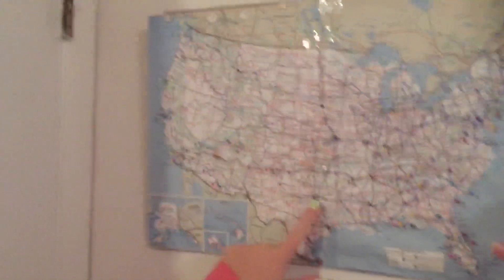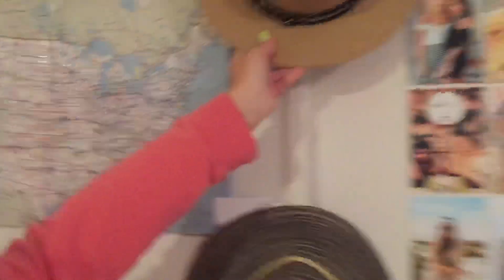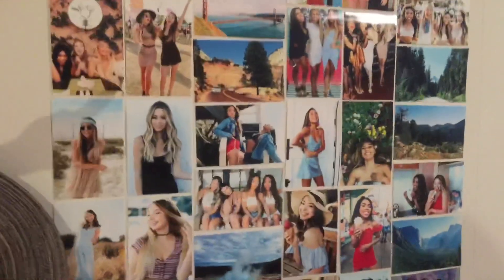We have this pom pom thing, and we're going to keep this map where we pin where we've been. We put these hats on the wall with nails, which is cute. This one I just got and haven't worn yet — it would look cute with a sundress. We're also painting this globe pink and going to put cutout maps on it, then move the polaroid string over to another spot and use some of those pictures for our new wall.